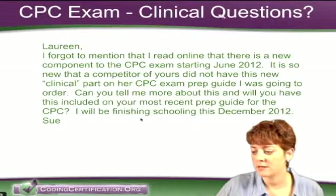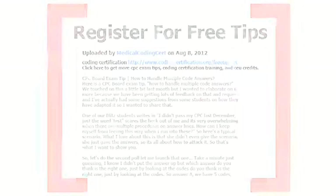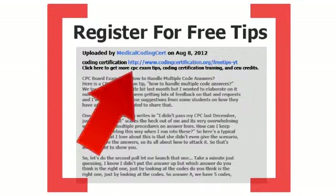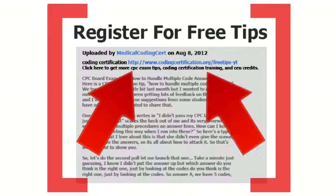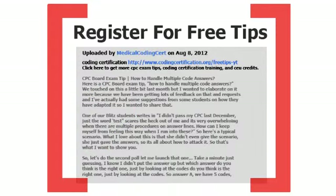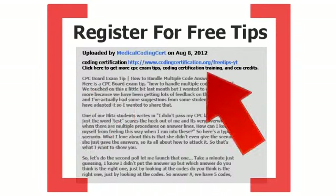But that is definitely not going to be a reality. Get more CPC exam tips, coding certification training, and CEU credits at www.codingcertification.org.